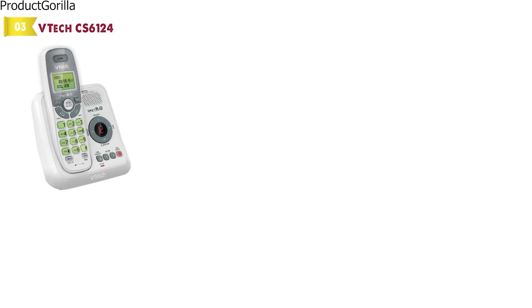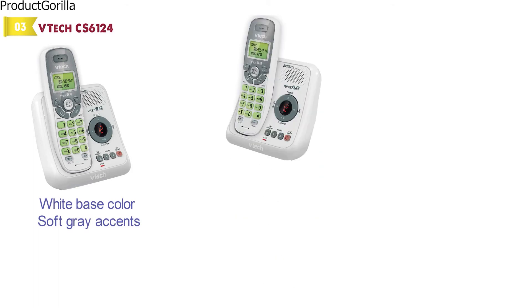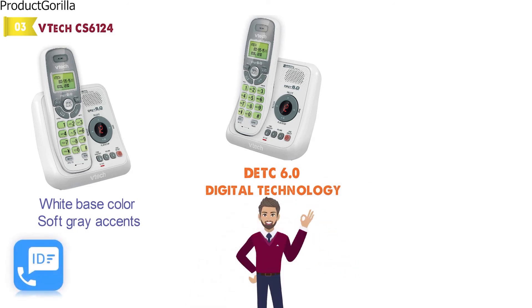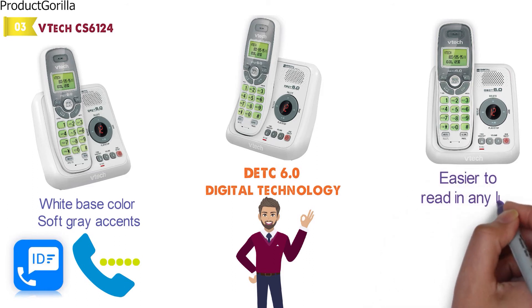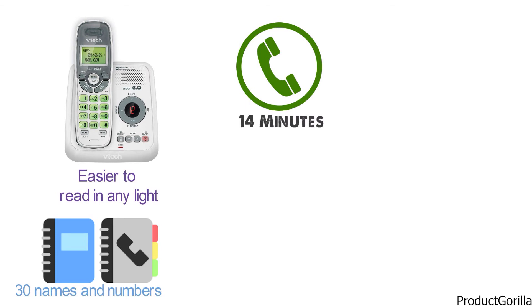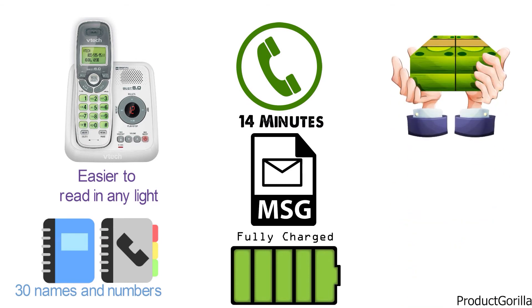At number 3 we have the VTech CS6124. This handy phone and answering machine combo from VTech comes with a white base and soft gray accents. With the VTech CS6124, you will be getting a phone with DECT 6.0 digital technology and an answering system that will make your life a lot easier. It has handy features such as caller ID and call waiting. The keypad and display are both backlit to make them easier to read in any light. You will also get a phone book directory feature in which you can add up to 30 names and numbers for quick and easy calling. With this answering machine, you will get up to 14 minutes of digital recording time for incoming messages, as well as amazing battery life. For the price, there isn't going to be a better machine on the market.